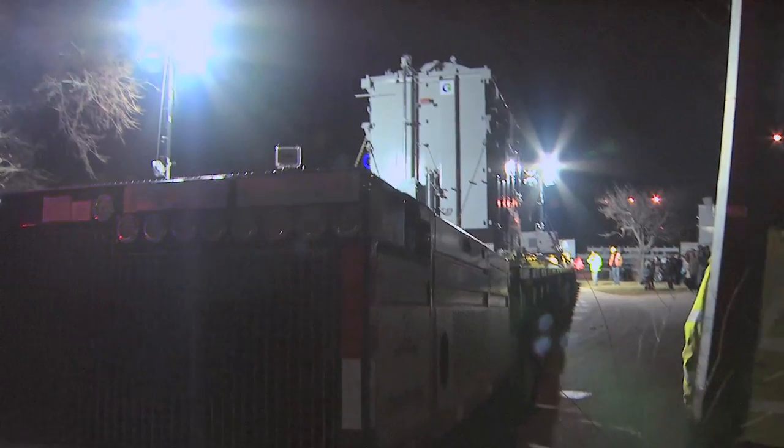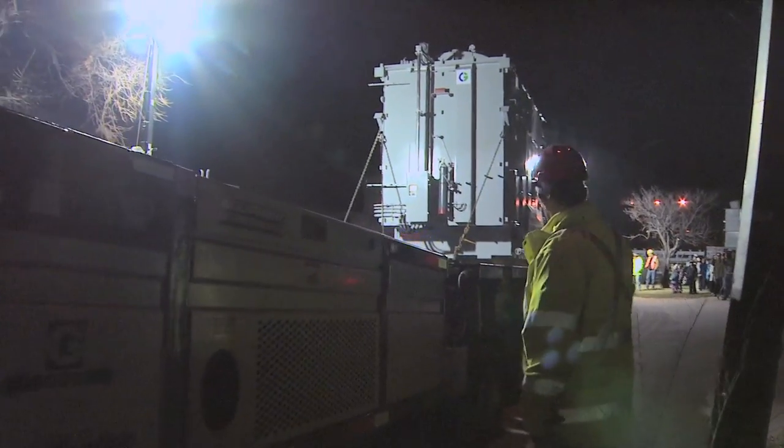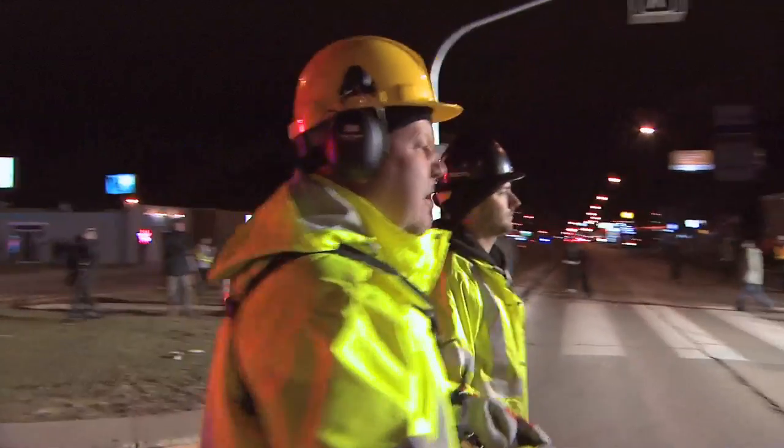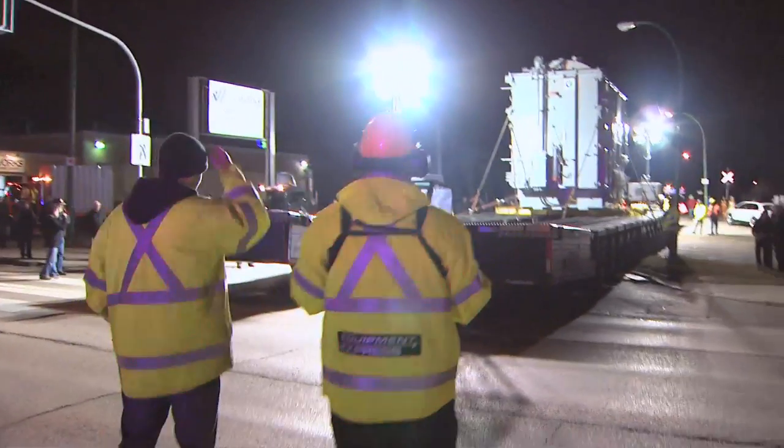What you see is a single-phase, 500 kV to 230 kV, 400 MVA transformer. It's one of three that will be moved to the Riel site for the reliability project.